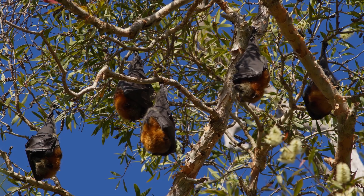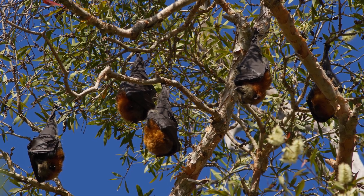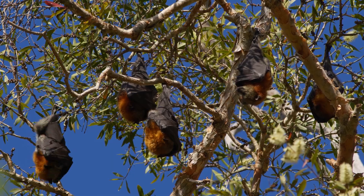Their powerful wings allow them to travel long distances in search of food, making them critical pollinators and seed dispersers in their habitats.